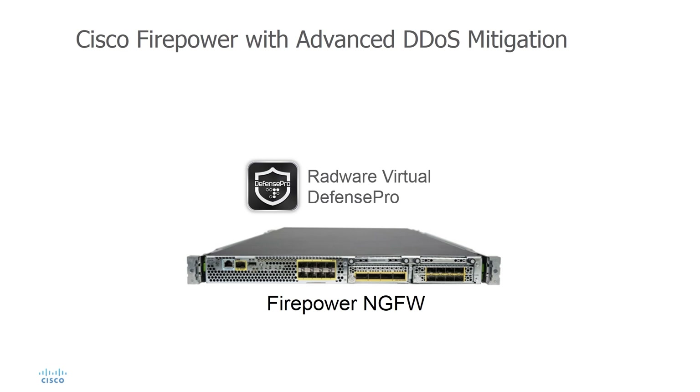Cisco now goes even further with Firepower Next Gen Firewalls with integrated Radware Virtual Defense Pro, a best-of-breed DDoS mitigation solution. With it, Firepower protects data centers against both availability-based threats to stateful architecture and application servers, as well as volumetric attacks.